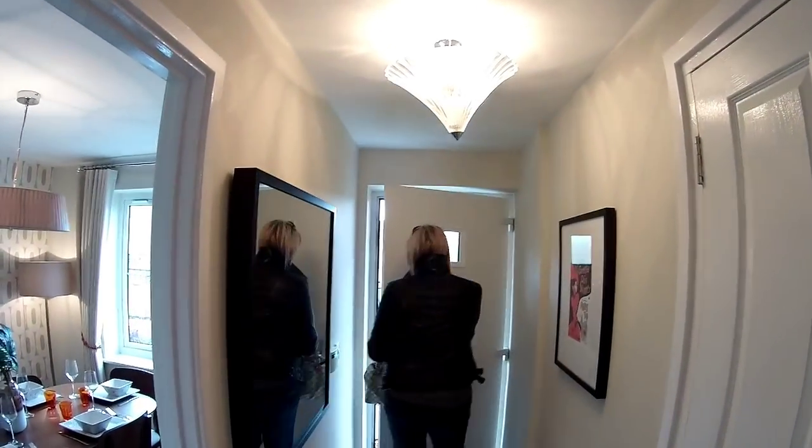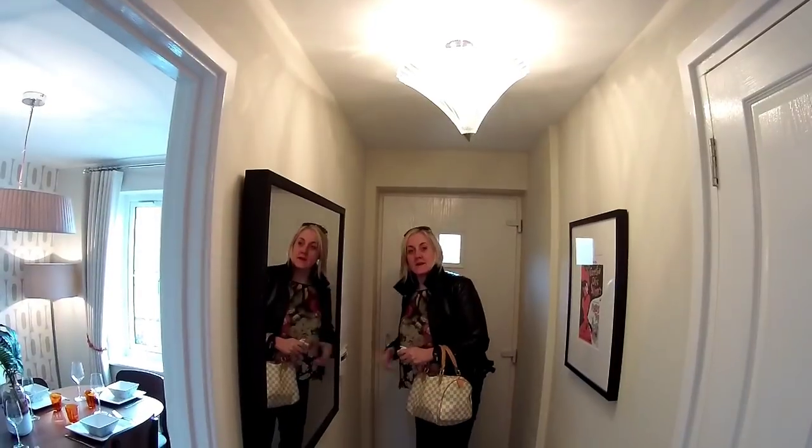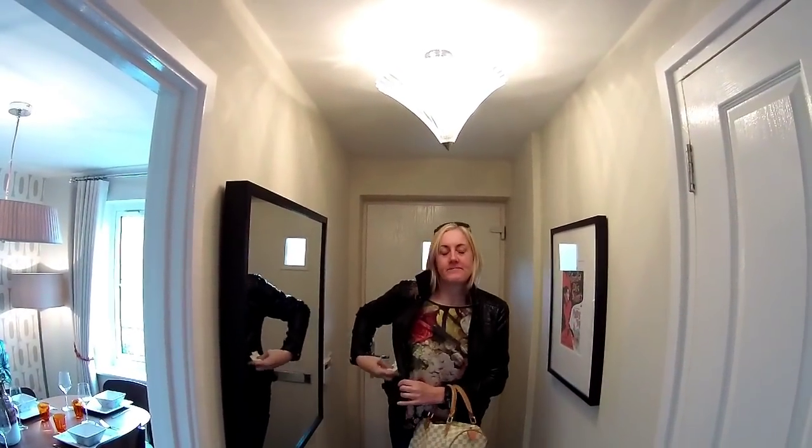Welcome to Keepmoat Homes. The development is Mill Farm, and we are in Tip Shelf in Derbyshire. And this is the Orchid.